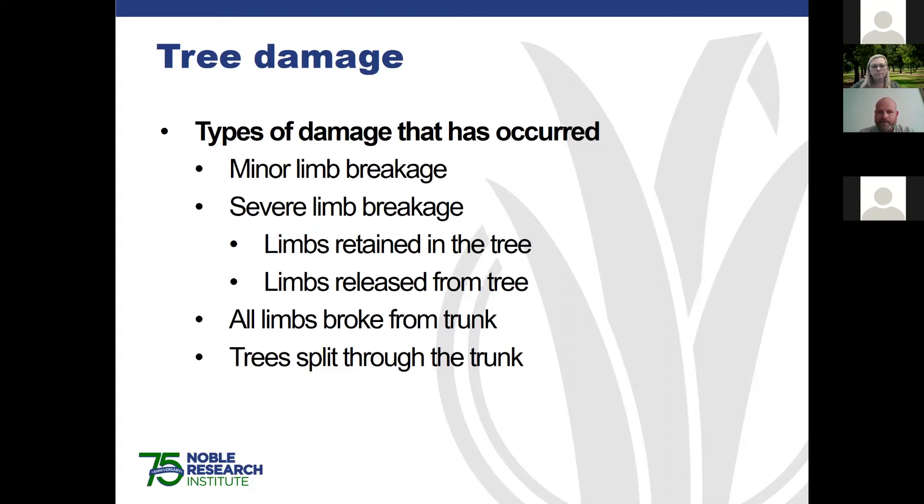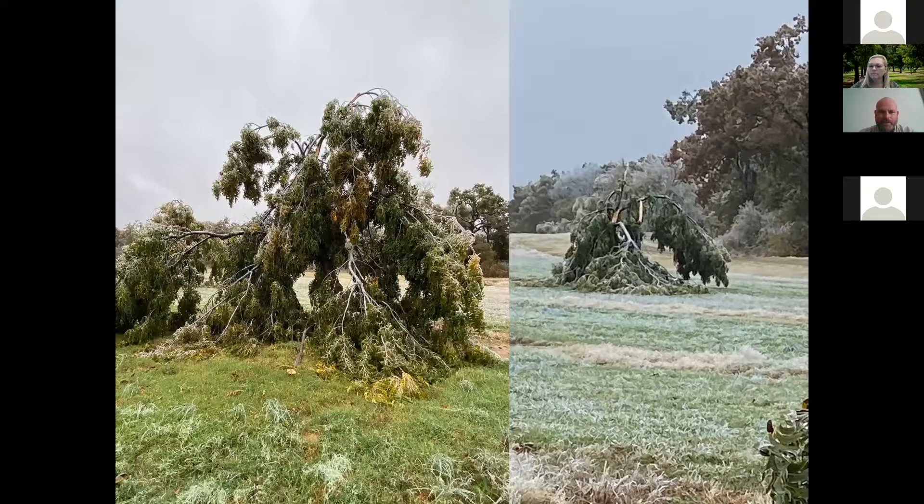Then there are cases where all the limbs break off from the trunk — those look really bad but aren't necessarily the worst. The worst is when the entire tree splits right down the middle. When assessing your orchard, each type of damage requires a different cleanup strategy. A tree that splits completely down the center with the trunk not intact will probably not survive and likely needs to be removed completely. The other trees you have some options on.